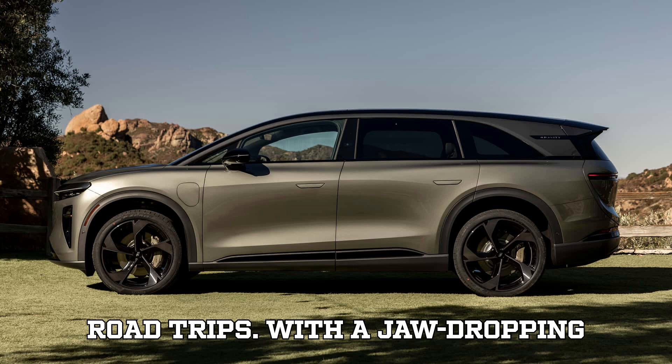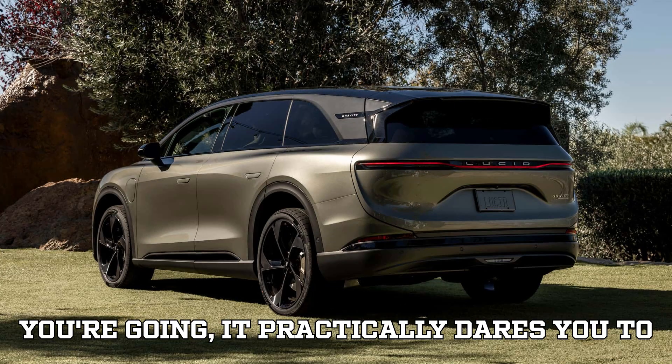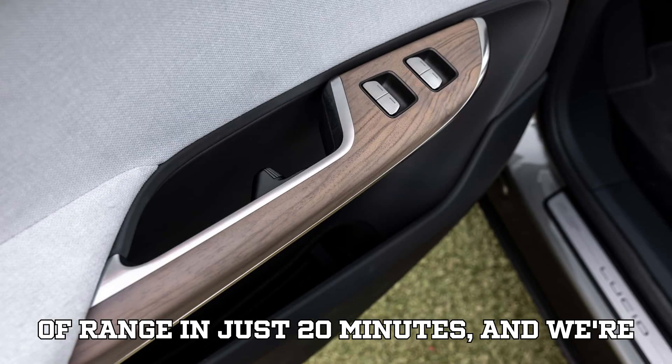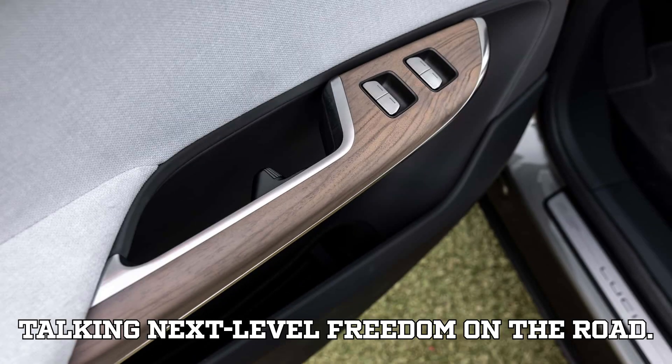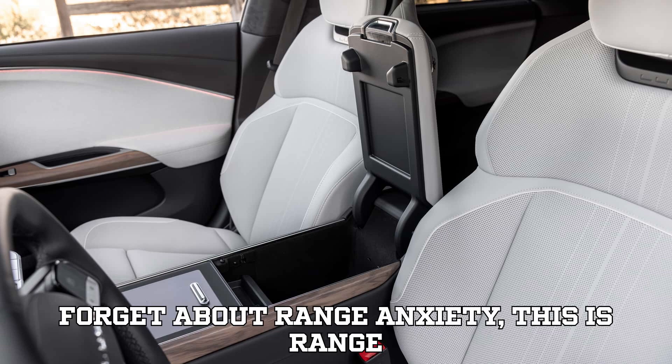And let's talk road trips. With a jaw-dropping EPA-estimated range of 450 miles, the Gravity doesn't just get you where you're going — it practically dares you to take the scenic route. Add 350 miles of range in just 20 minutes, and we're talking next-level freedom on the road. Forget about range anxiety; this is range domination.